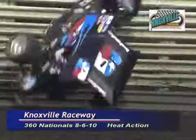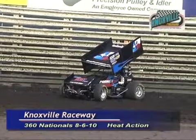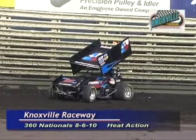Brian Parker getting upside down in turn number one, bringing out the red flag.